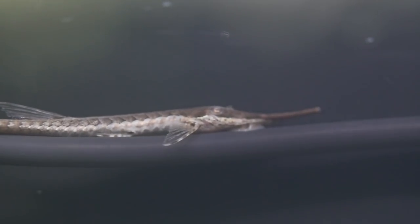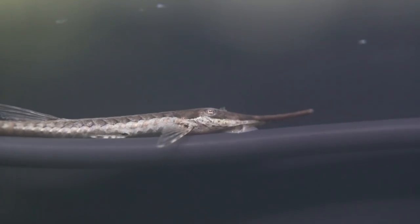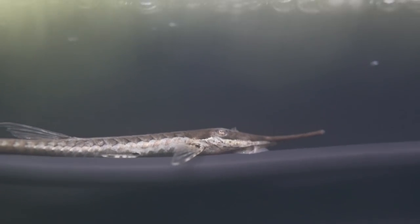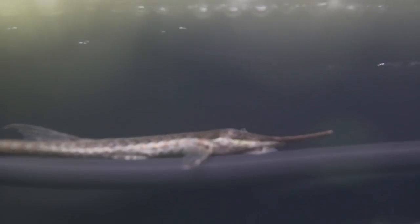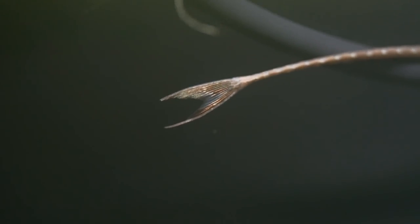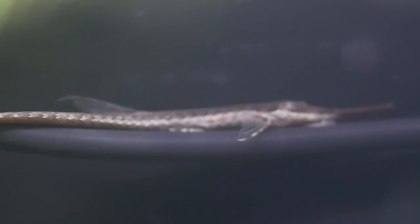Another bonus of the twig catfish is that they're relatively easy to breed. If conditions are right, they will usually spawn on a vertical surface, like the side of your aquarium. Raising the fry can be a bit more tricky — they have small yolk sacs, so they starve out pretty quick and need to graze right away. If you find eggs and they hatch, make sure to put some vegetables in there. Repashy is a good alternative to vegetables.